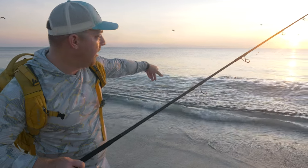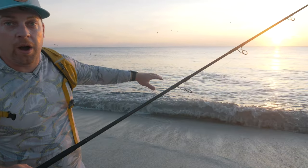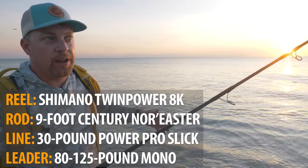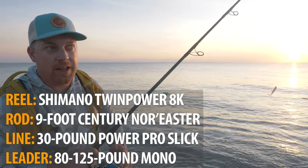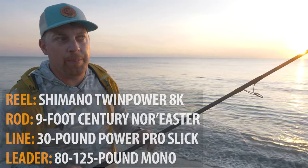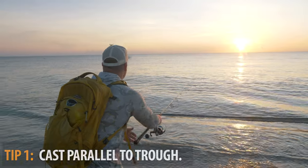You can see we've got tarpon boiling just right on the trough. I'm using a nine-foot CTS surf rod with the Shimano Twin Power 8000, spooled up with almost 500 yards of 30-pound braid. We're using a 125-pound bite tippet. The technique for catching these fish is super simple — we're throwing the Pro Tail Paddles.